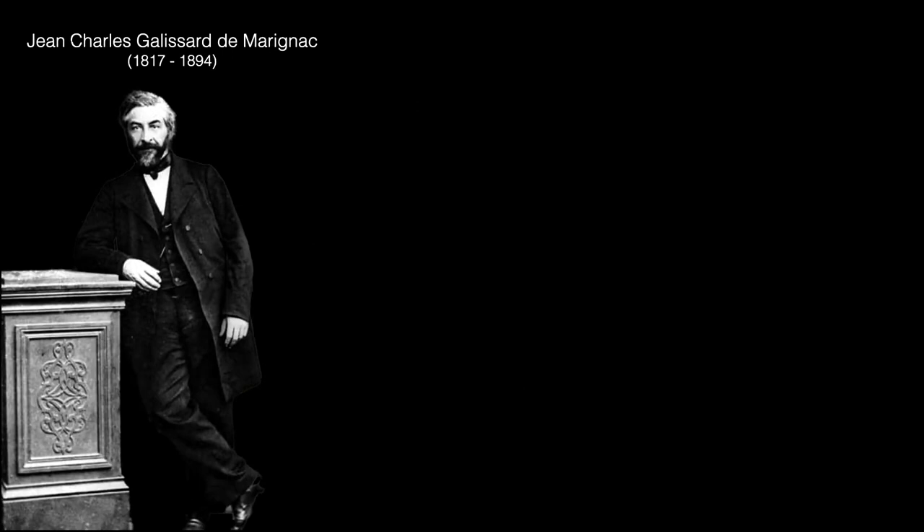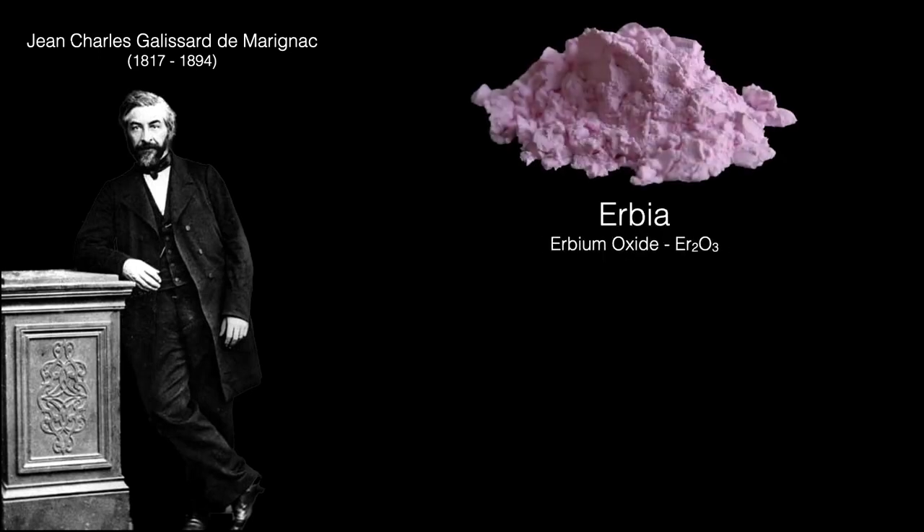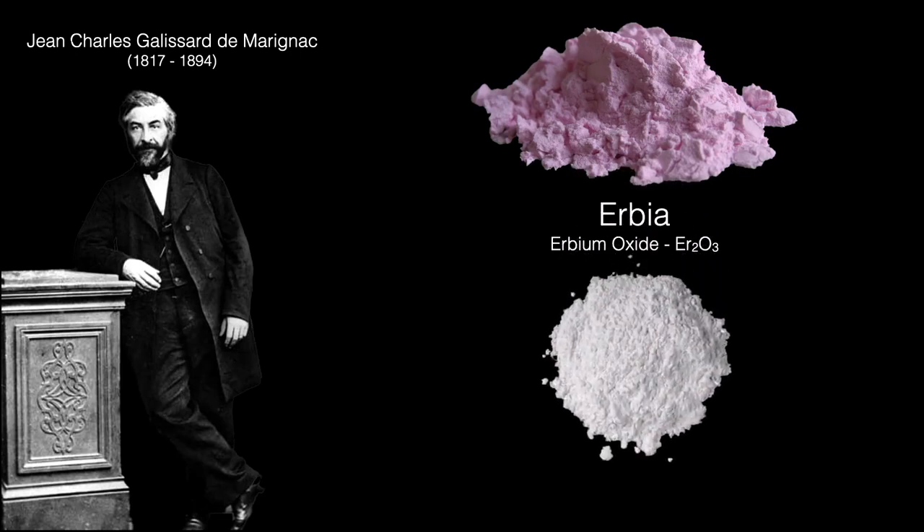In 1878, Swiss chemist Jean-Charles Galissard de Marignac was the first to isolate ytterbia — the oxide of ytterbium — from other rare earth oxides, specifically erbia. His sample of erbia, which was really erbium oxide, seemed to contain an impurity. He isolated this impurity and called it ytterbia.